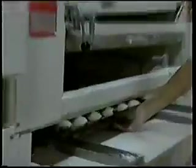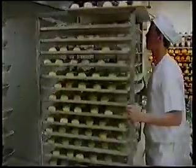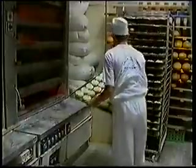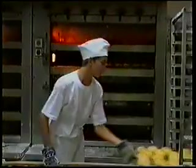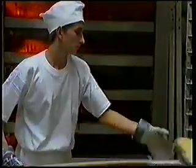Otrzymane bułki kajzerki układane są automatycznie na blachach, po czym wstawia się je na około 10 minut do komory fermentacyjnej. Po tym czasie kajzerki zwilżamy wodą, aby nadać im połysk po wypieku. Zwilżone kajzerki układa się na blachach i piecze w temperaturze 220 do 240 stopni Celsjusza przez około 15 minut. Po wypieku kajzerki wykłada się na wózki w celu ostygnięcia, a po wystygnięciu do koszy. Kajzerki można zdobić makiem lub sezamem w zależności od potrzeb piekarni.